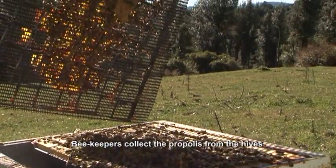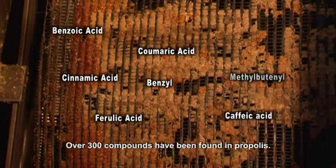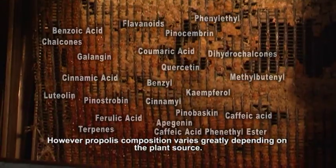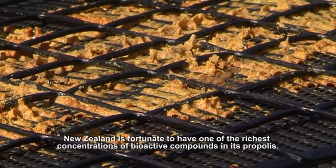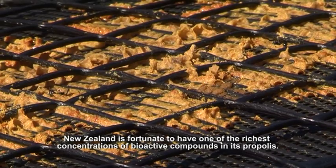Beekeepers collect the propolis from the hive. Over 300 compounds have been found in propolis. However, propolis composition varies greatly depending on the plant source. New Zealand is fortunate to have one of the richest concentrations of bioactive compounds in its propolis.